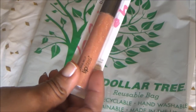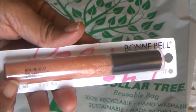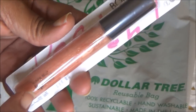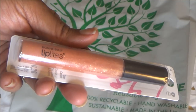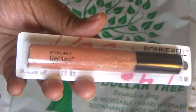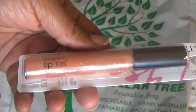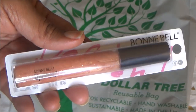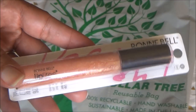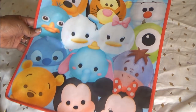I also grabbed another one of these Bonnie Belle Lip Lights - I have one in my car and absolutely love it. Let me tell you, this smells so good, like a bakery, like donuts or something. It's just a gloss with a little sparkle but I really like it. I usually use this every morning when I hop in the car and don't put on a full lipstick - I just throw this on.